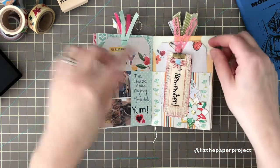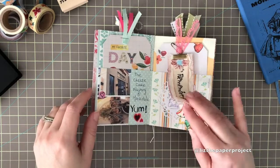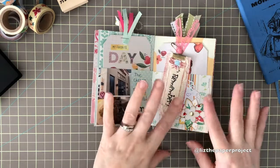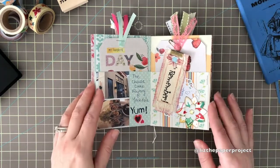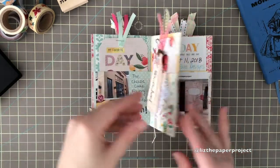I also received some goodies from Caroline from Caroline's Craft Tree — she has some amazing handmade goodies — and I had to document that as well. So I just added some stuff to the little tag and journaled in the back. I keep my memories sort of written in the back.